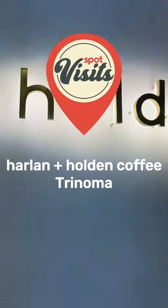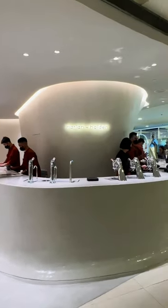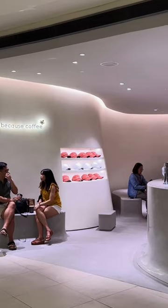Because coffee — that's actually the slogan of Harlan and Holden Coffee. And good news: they just opened their branch in Trinoma. Located on the mall's third floor, the shop definitely stands out because of its minimalist cafe design.